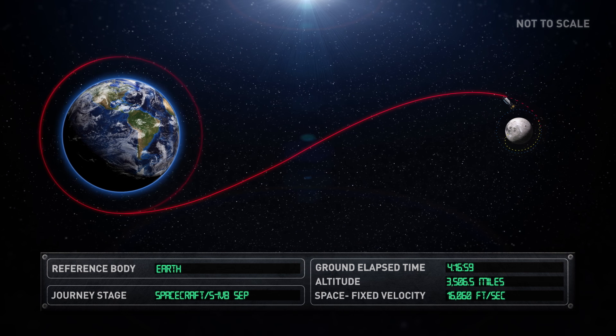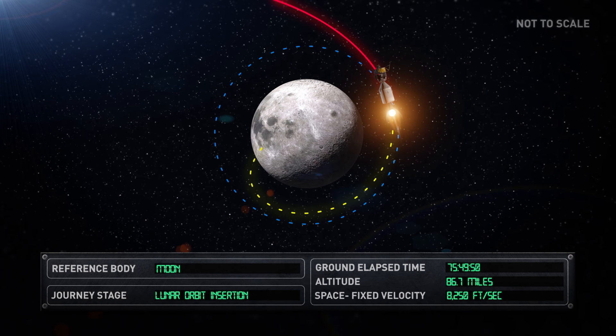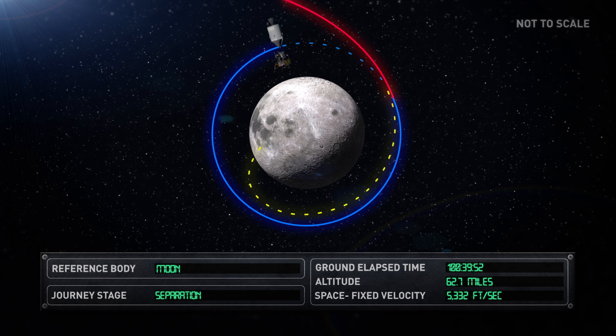Almost three days later, the spacecraft entered lunar orbit. The crew spent the next 25 hours performing various systems checks and tests while in orbit around the Moon. In preparation for landing, Neil Armstrong and Buzz Aldrin transferred to the LEM while Michael Collins remained in the CSM. The CSM undocked and separated from the LEM.